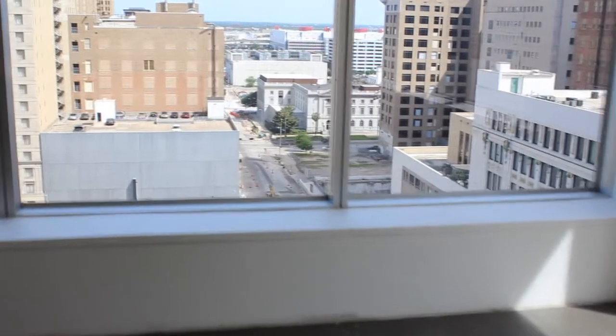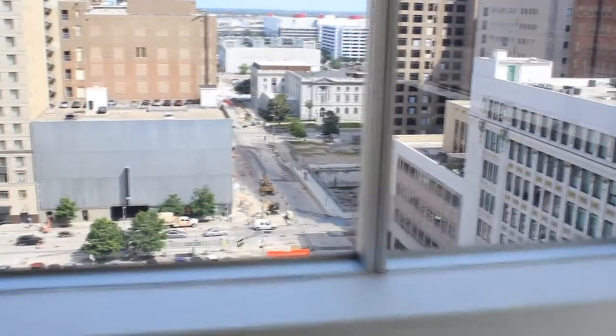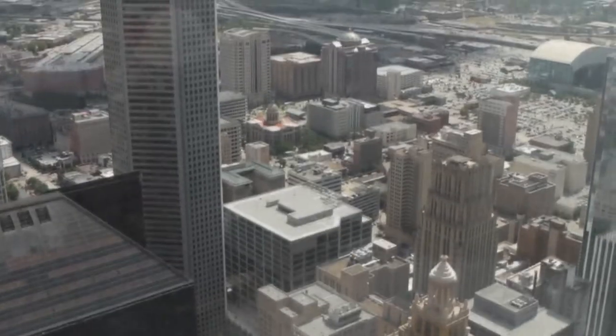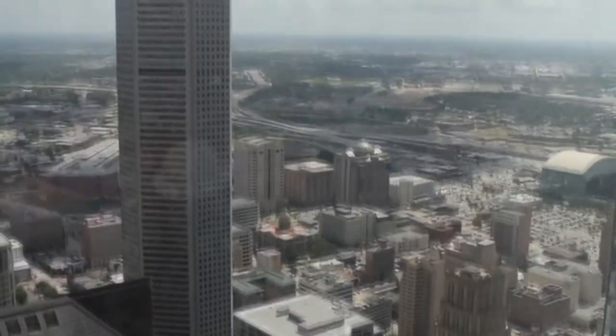Part of that was to move our offices from a fairly significantly sized floor plate where people didn't necessarily see each other on a regular basis and the executive management team was in somewhat of an ivory tower. As an executive management team, we didn't want to operate that way.